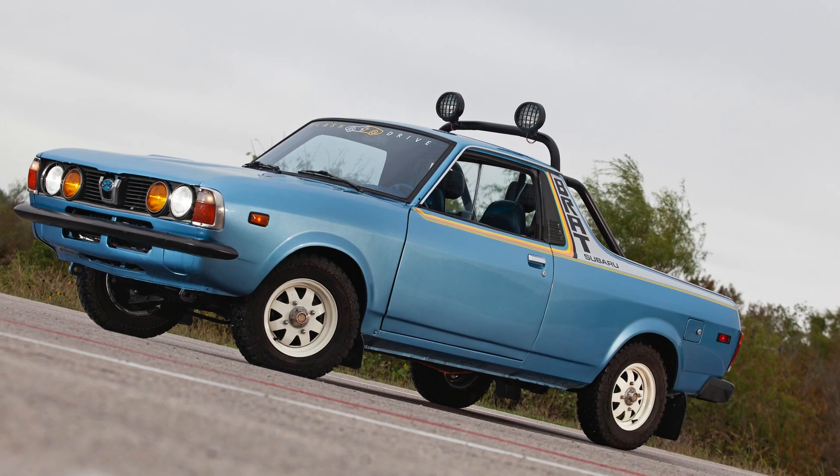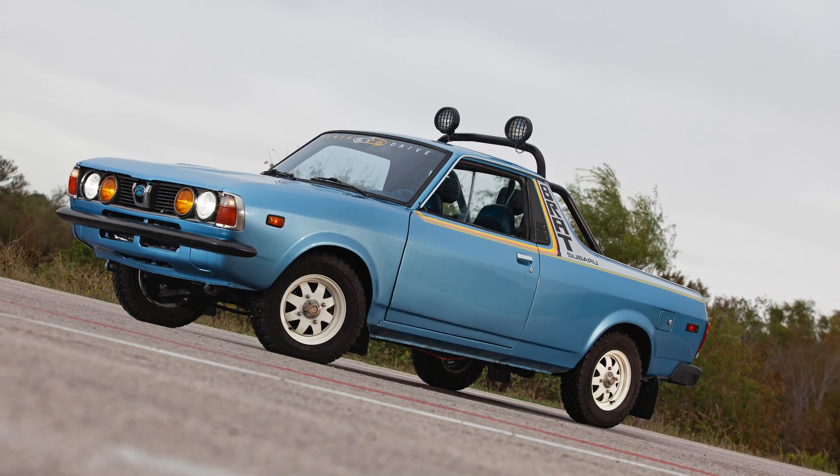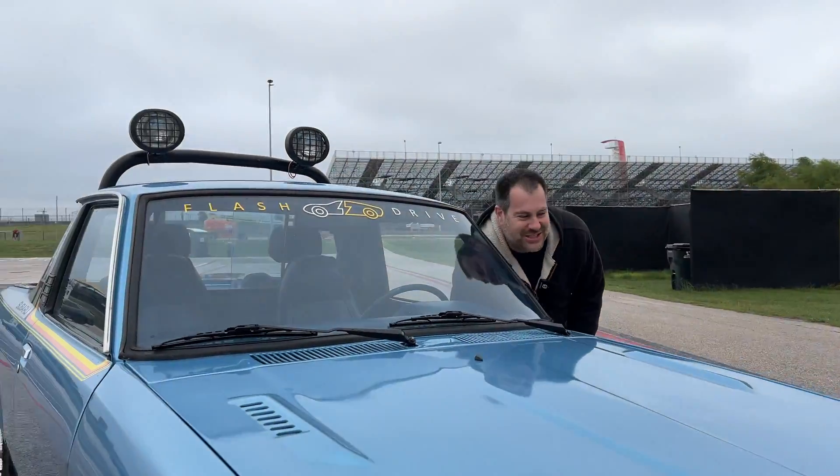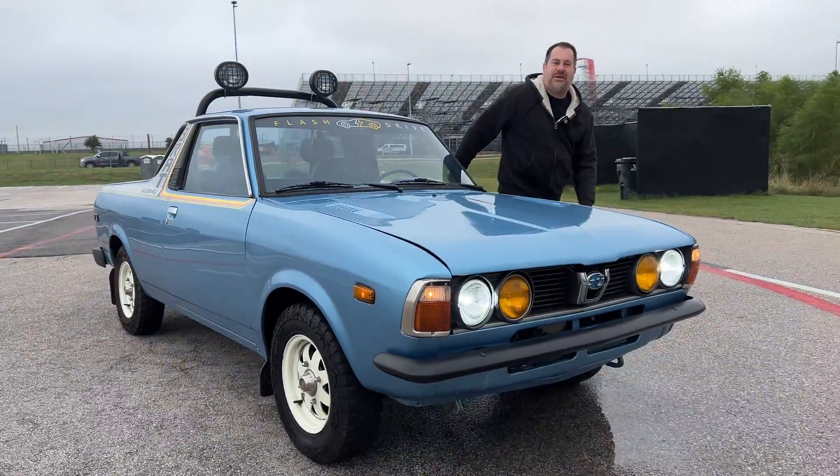So now let's go and see the conversion. It's basically a Japanese El Camino. Well, that's one of those long debates.